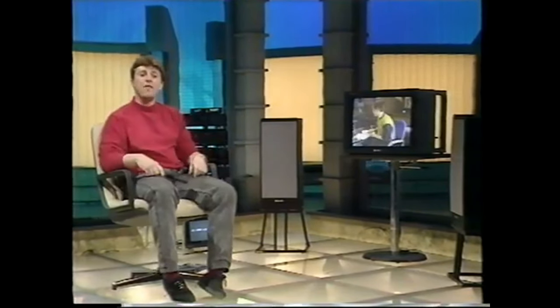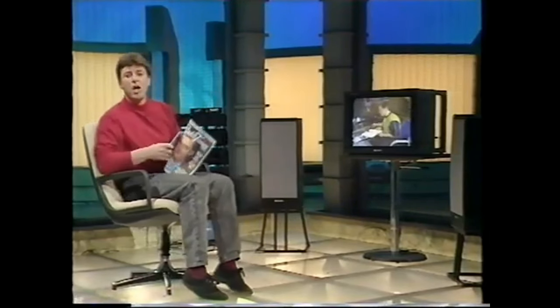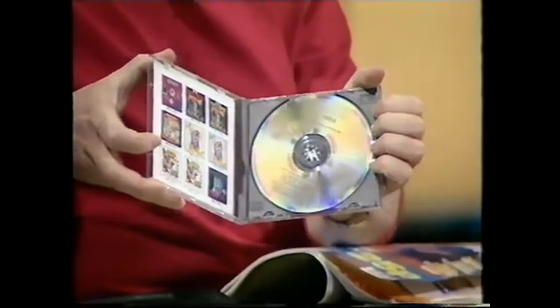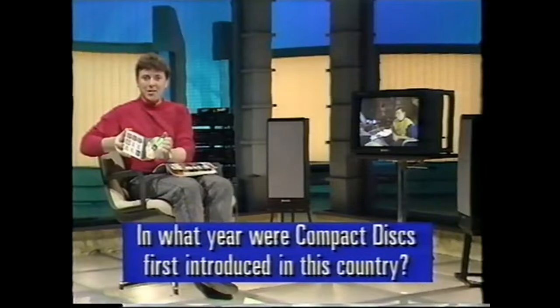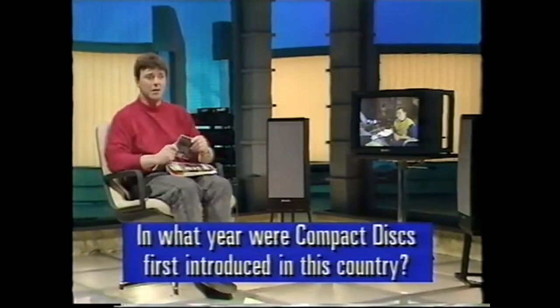Whether people will really go out and buy tracks because they are 3D stereo remains to be seen. But if you want to be one of the first to have it on CD, don't forget that we have a competition running. We're giving away a hundred of these special discs which include all the 3D music that you've heard tonight. Last week, we asked you in what year were compact discs first introduced in this country? And as an extra clue, this piece of music was one of the first to be released on CD that year.